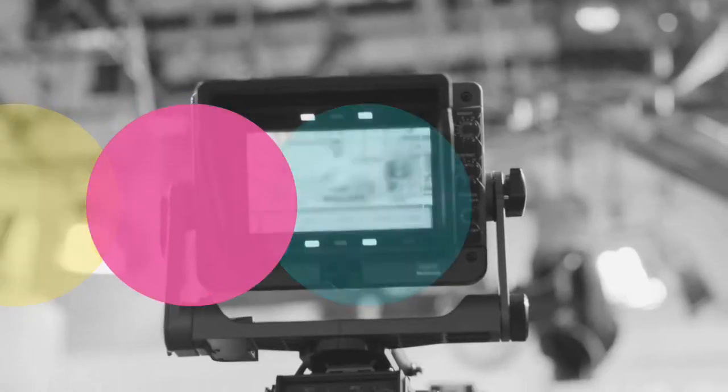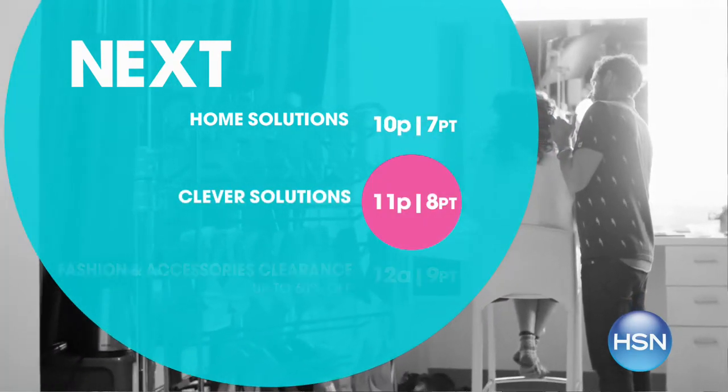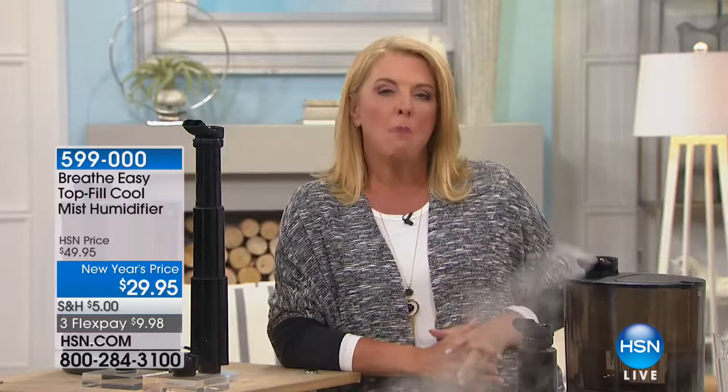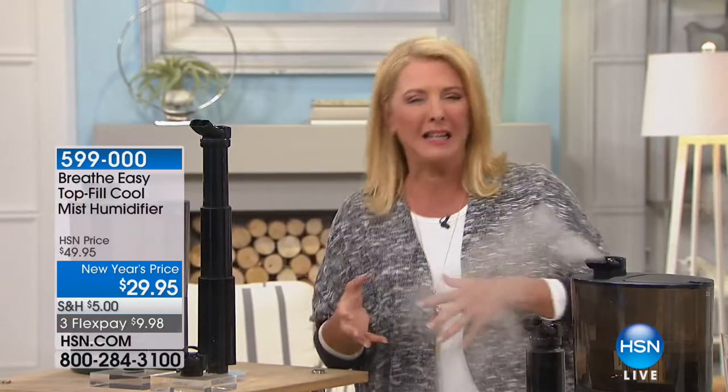Now we're solving another problem — lack of humidity in the wintertime. Does your skin ever feel like it's about to crawl off your body because it's so wildly dry? We want a humidifier but don't want to spend hundreds of dollars. What if you could get a humidifier with high-end features for only $29.95 with flex pay? Since January 17th, they've sold 47,000 of these units, and only a limited quantity remains tonight.